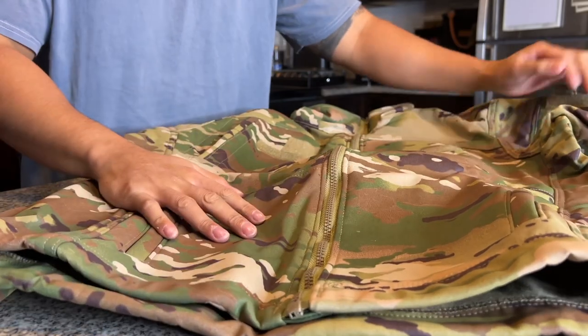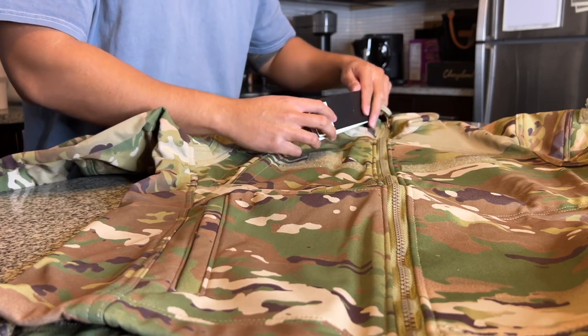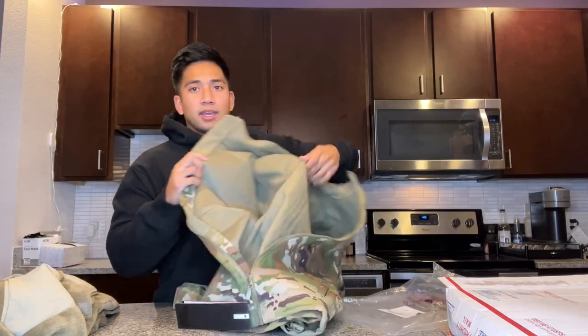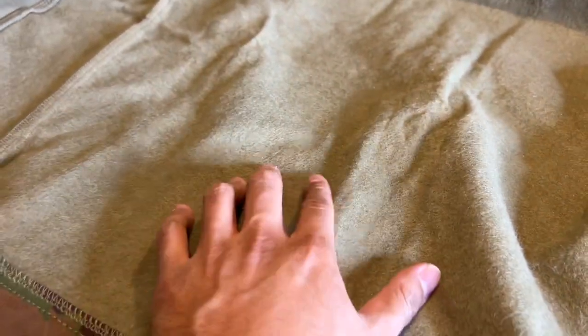Taking it out of the wrapping, the material on this thing is very Gore-Tex-y, I would say. Kind of similar to how you would feel the material on a snowboard jacket. It would definitely be water resistant — we're going to test that later. On the inside, it's pretty soft, kind of a softer material with a little bit of fuzziness going on in there.